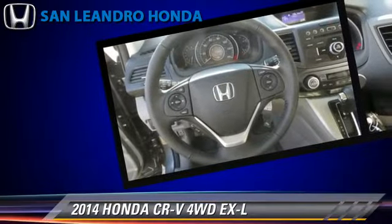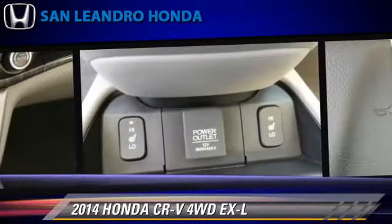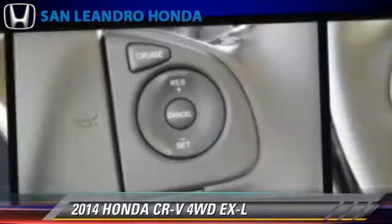This vehicle is well equipped. This Honda features leather seats, heated power mirrors, and all-wheel drive.